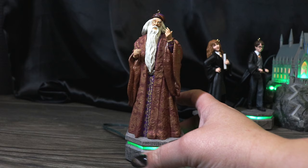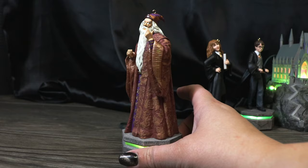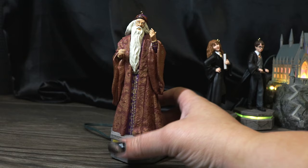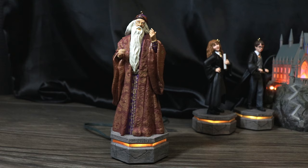Here is Dumbledore unboxed. The amount of detail on him is spectacular — his outfit is absolutely perfect, the texture on it is just like you would imagine it to be, his little glasses are even metal. Really, really nice. Just like the other pieces, Dumbledore retails for $29.99.